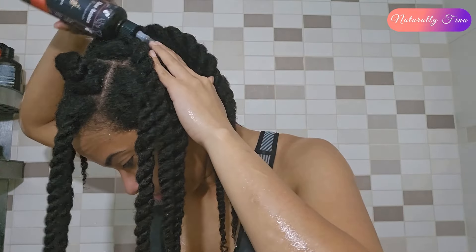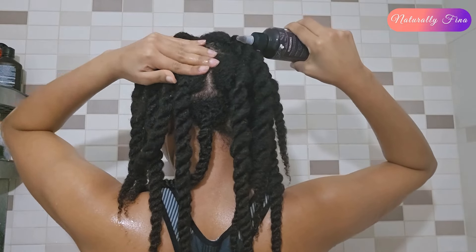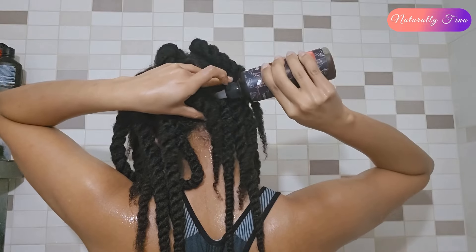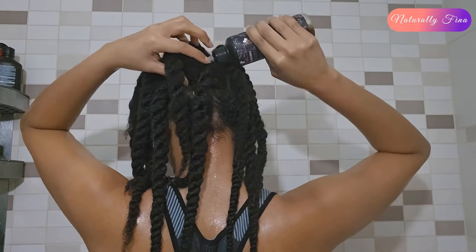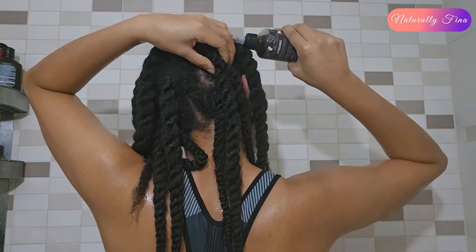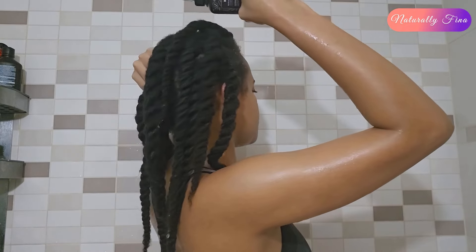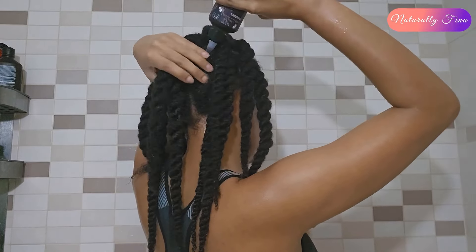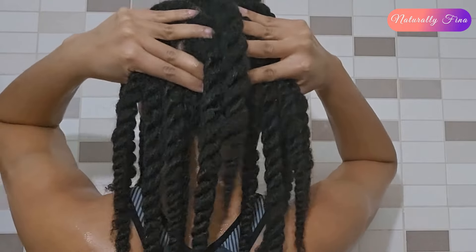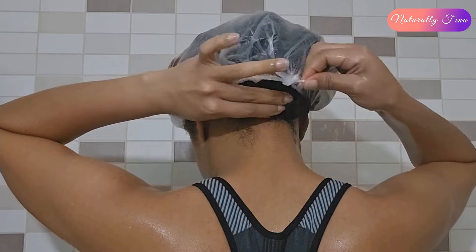After application, massage the scalp for a minute and cover with a shower cap for about 20 minutes to open the follicles and facilitate nutrient absorption. We will repeat this every day until the challenge ends on June 24th, 2024, then measure the hair again to see how many centimeters it grew. If we miss five days we need to make up those days and the end date moves five days later. It is almost impossible to do all 30 applications consecutively — there is always a day you are not up to it.